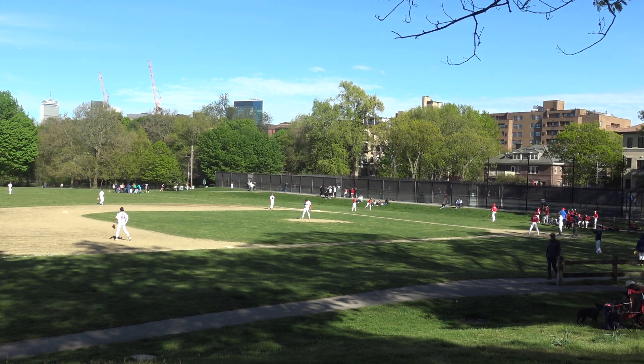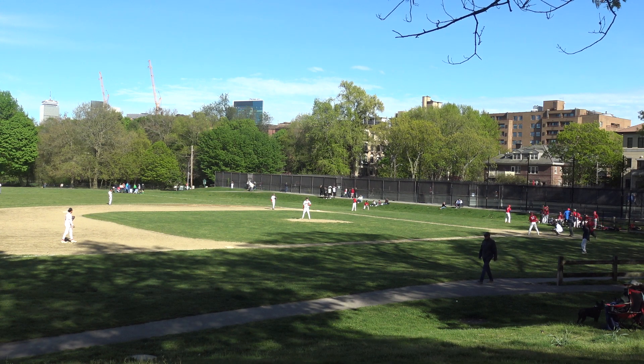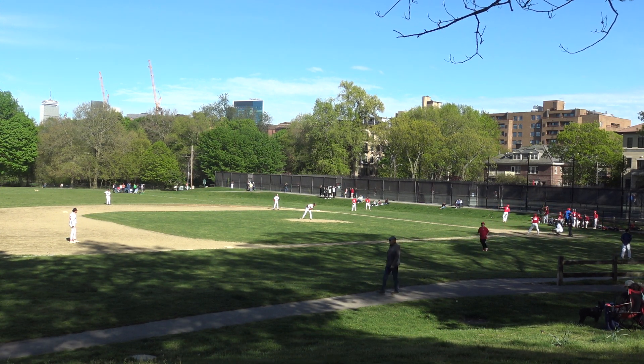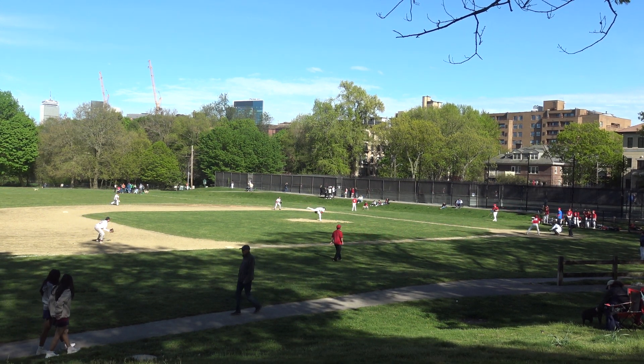It is Friday, May 10th, 4:45 p.m. We're in Amory Field in Brookline. Brookline JV against Natick JV. Ellis on the mound for Brookline. First pitch of the game to Natick number 12.